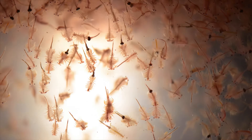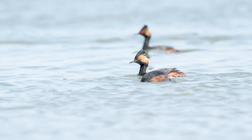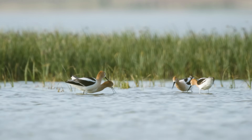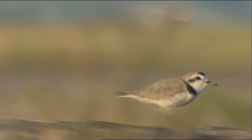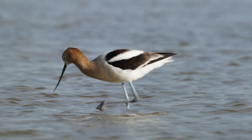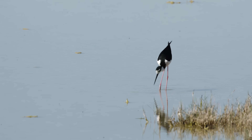Brine shrimp can live for about four and a half months, while adult brine flies only live a few days. Hungry birds eat a lot of brine shrimp and brine flies, and they have amazing methods to do that. Gulls simply open their mouths wide and run through clouds of brine flies. Snowy plovers run along the shore and pick them up one by one. American avocets wade through the water, sweeping their curved bills back and forth to filter out brine shrimp.